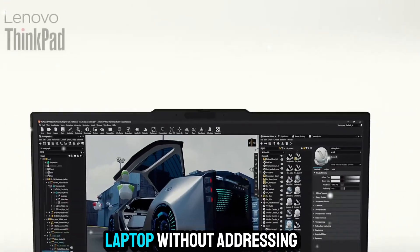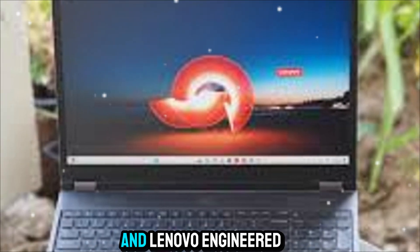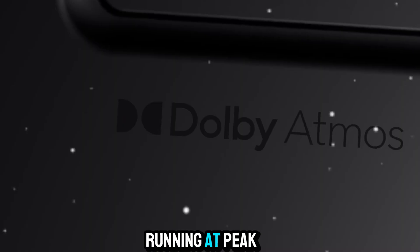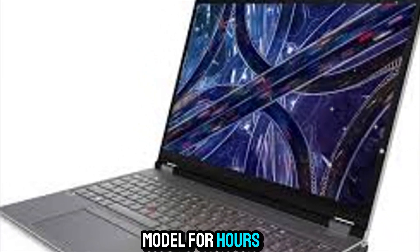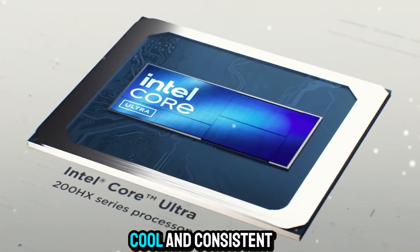We can't talk about a workstation laptop without addressing thermals. High performance generates heat, and Lenovo engineered an advanced cooling system to keep everything running at peak efficiency without throttling. That means sustained performance even during long, intensive sessions — whether you're training an AI model for hours or rendering complex 3D animations, the P16 stays cool and consistent.